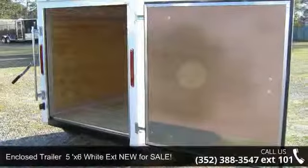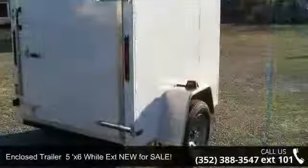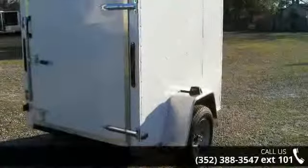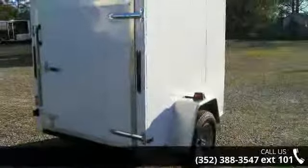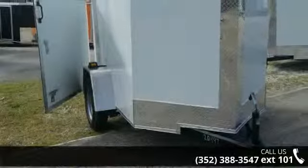Presenting the enclosed trailer 5X6 white extension Nefra SALE. If you are looking for a quality trailer, consider this one. This unit is priced just right and comes equipped with many desirable features. Follow the link in the description below to learn more about this trailer's features.